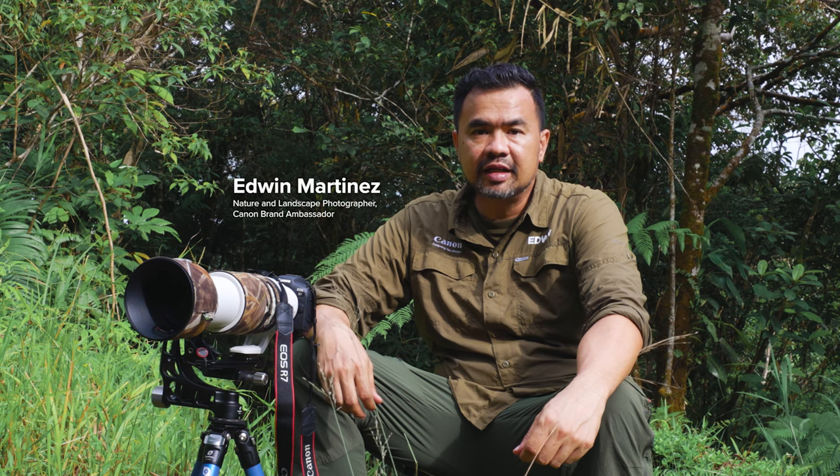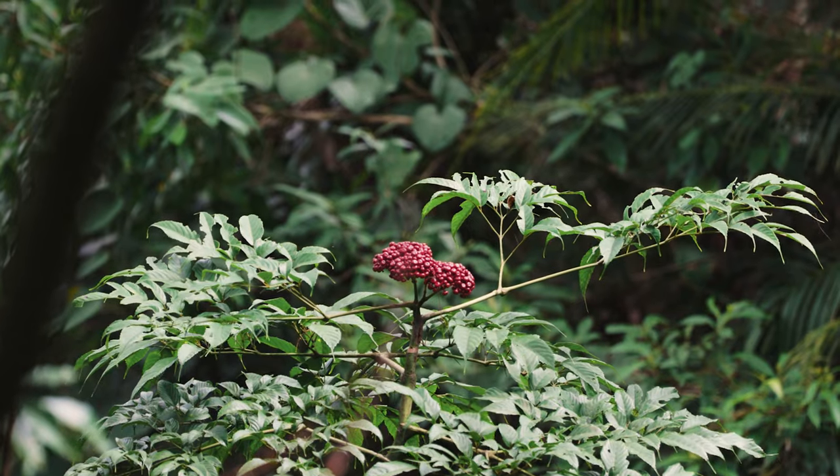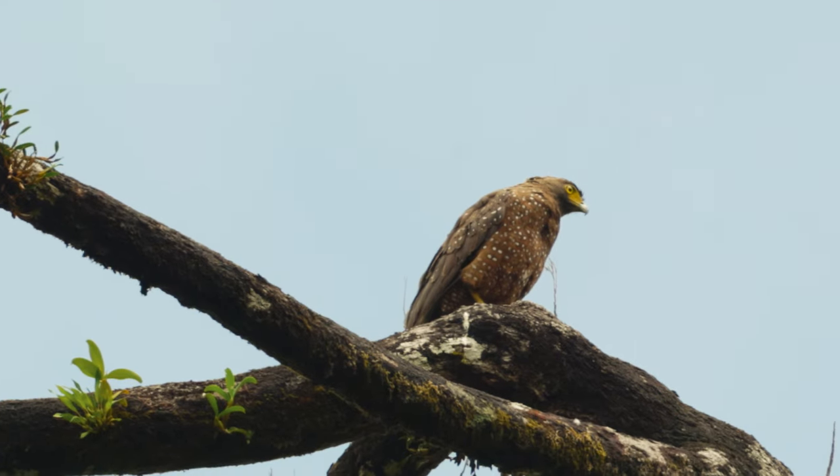Hi, I'm Edwin Martinez. I'm a nature and landscape photographer and we're here in Infanta Quezon photographing various species and testing out the new Canon EOS R7.